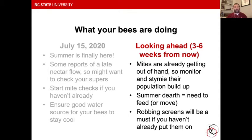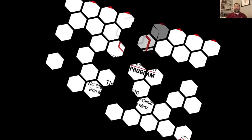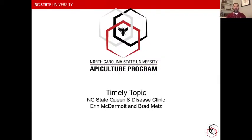I ran through a lot of that quickly because I wanted to give our guests plenty of time to talk about these exciting topics. I'm going to turn it over to two of our program members in charge of our Queen and Disease Clinic: Aaron McDermott and Brad Metz. They're going to talk about this ever-continuing and advancing clinic that we offer through NC State.